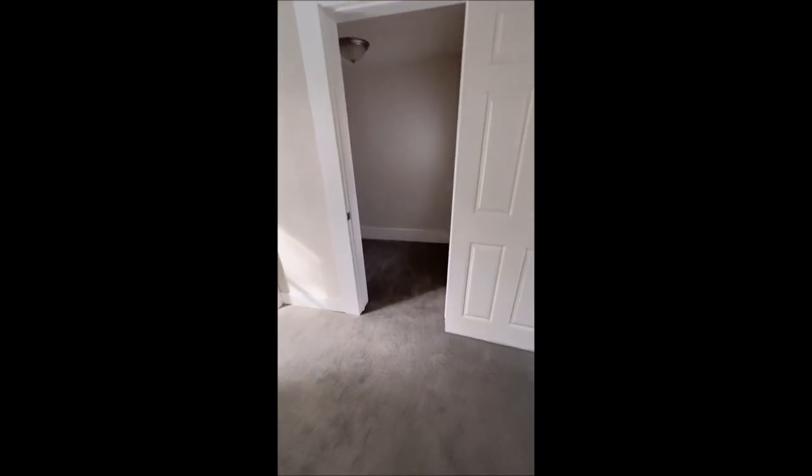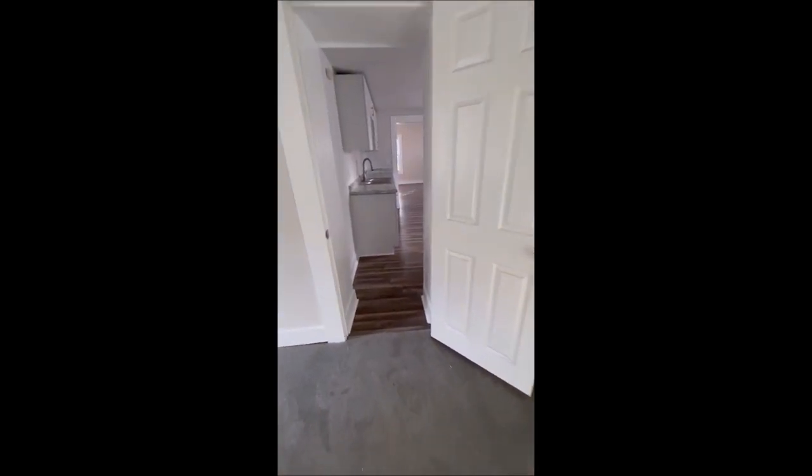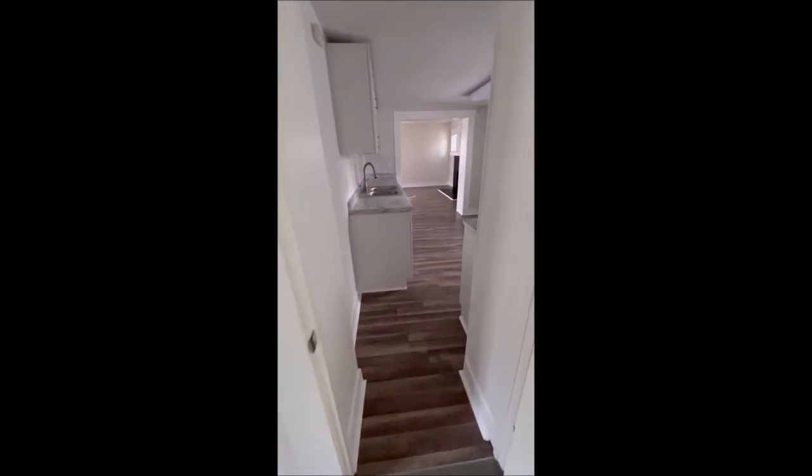This back here is going to take us into the larger of the two bedrooms — very nice size, probably 12 by 15 or 10 by 15, and it does have a little walk-in closet. This stairway here is going to take you down into the basement. Before closing, the seller will also be installing a brand new HVAC system, and there's also a brand new water heater down there.